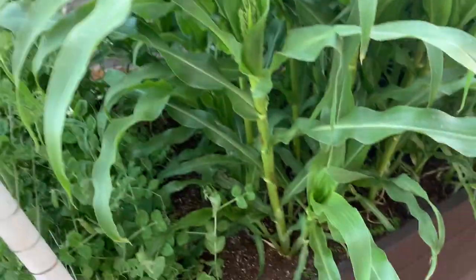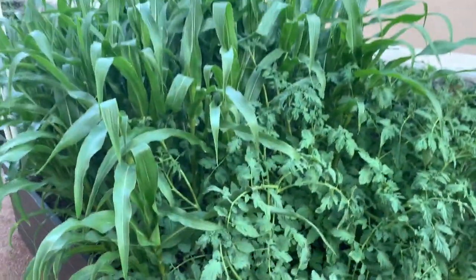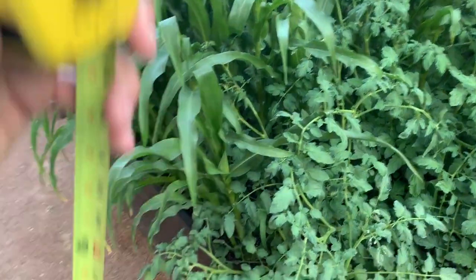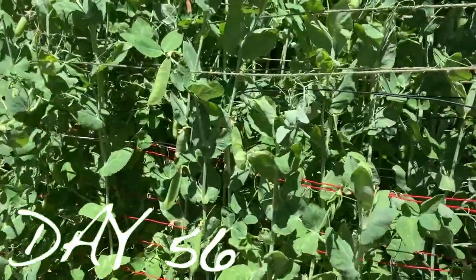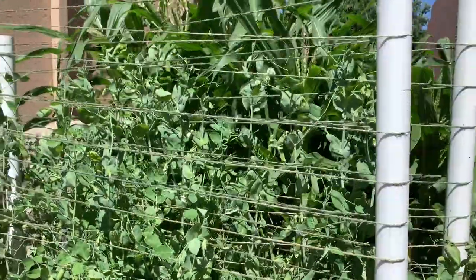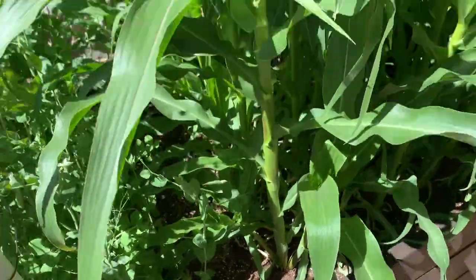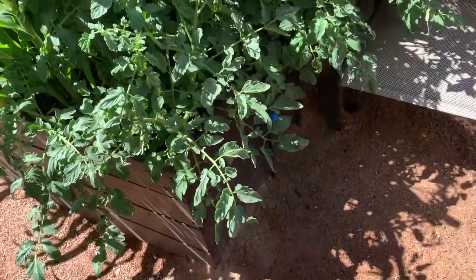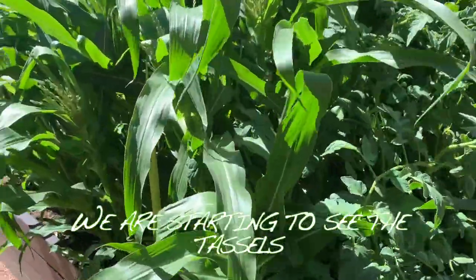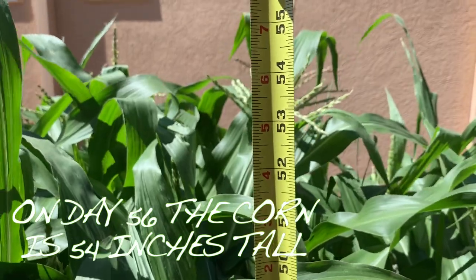Here on day 54, if you look closely at the very top of each corn stalk you'll see tassels starting to form, which means we're getting ready for the formation of ears of corn. Today is day 56 and the peas are looking a little dry — we were trying not to water the corn as frequently, so the peas dried out a bit, plus the days are getting extremely hot with temperatures over 100 degrees each day. It should be very soon that we see the ears of corn forming. On day 56 the corn is now about 54 inches tall.